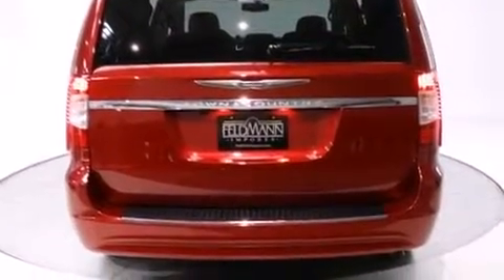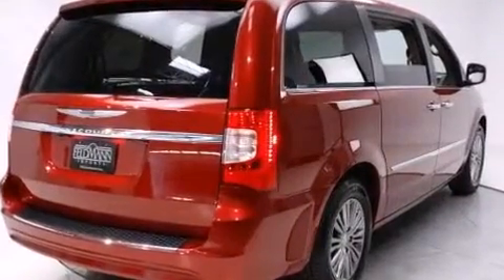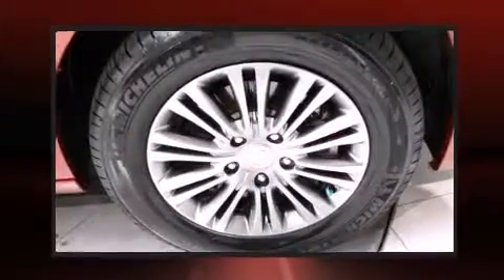Audio features include a CD player with MP3 capability and six well-positioned speakers. Rear LCD monitors provide entertainment that your passengers will appreciate no matter how far the drive.